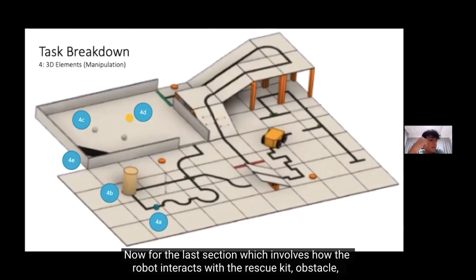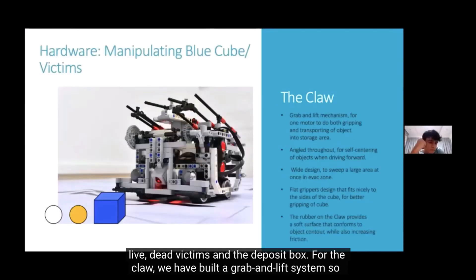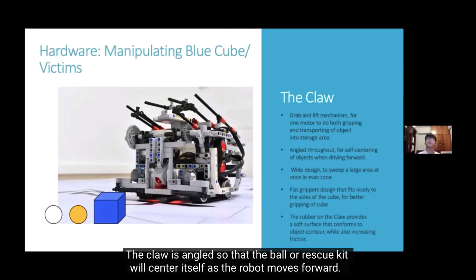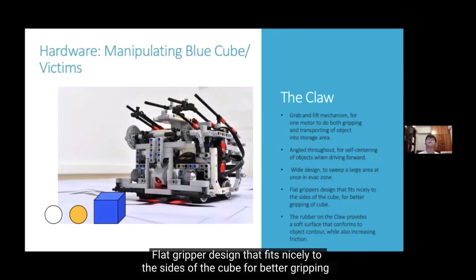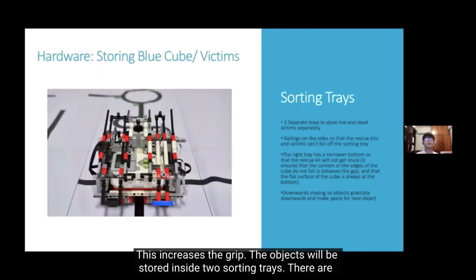For the last section involving how the robot interacts with the rescue kit, obstacle, live and dead victims, and the deposit box: we built a grab-and-lift system so that one motor can grab the object and lift it into the sorter. The claw is angled so that the ball or rescue kit centers itself as the robot moves forward. The claw is the same width as the robot so it can sweep a large area at once in the evac zone. A flat gripper design fits nicely to the sides of the cube for better gripping, and rubber on the claw increases friction while contouring to the object.